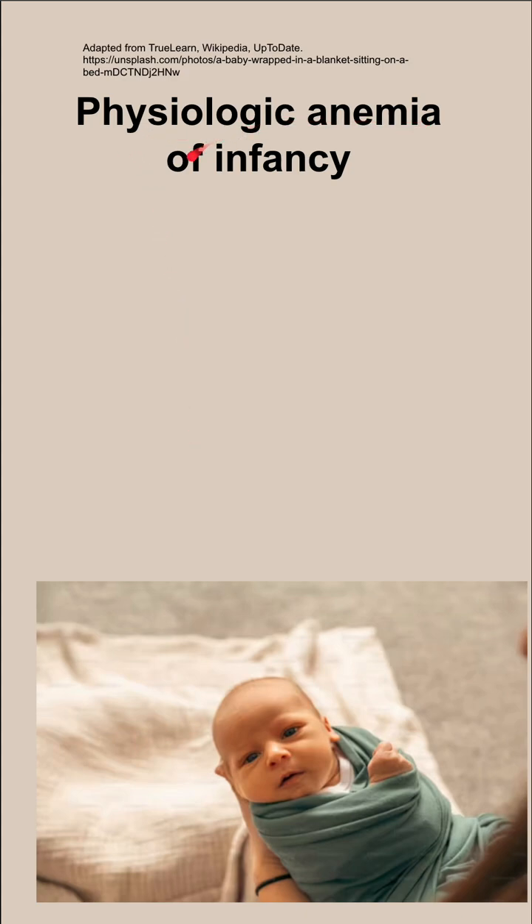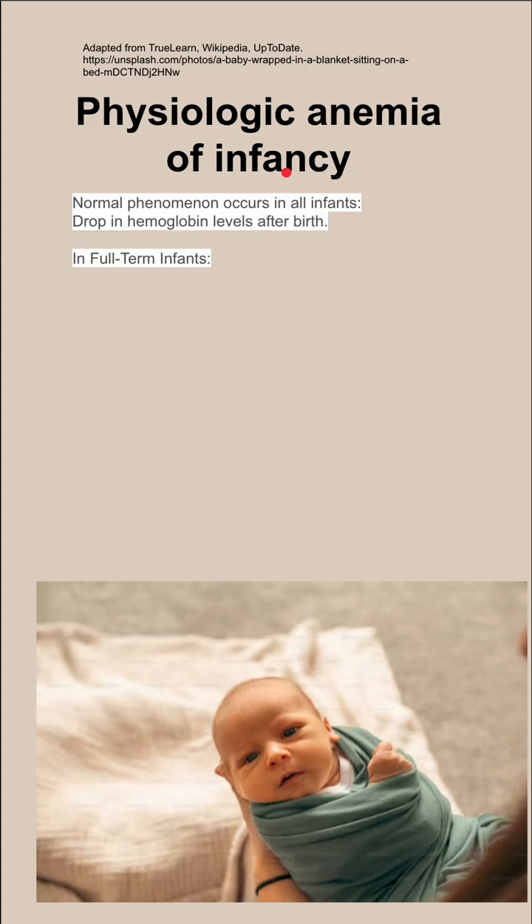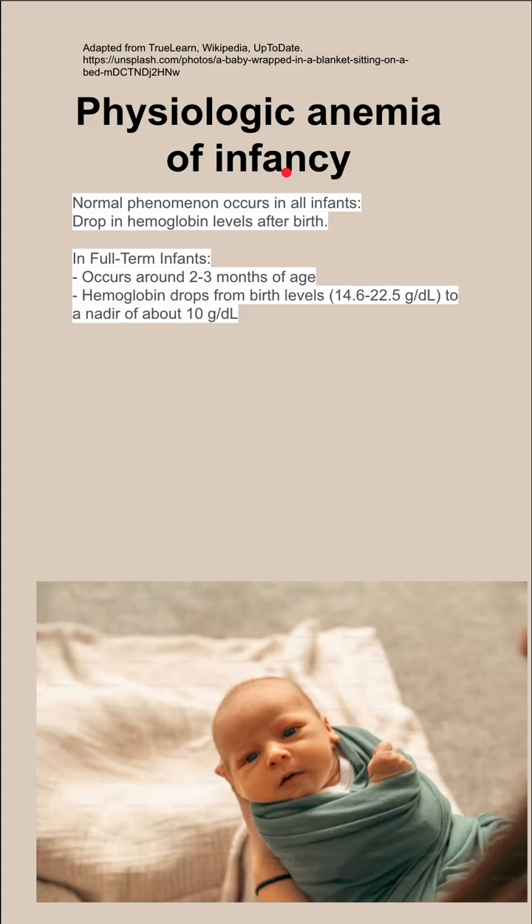Here are some notes on physiologic anemia of infancy. This is a normal phenomenon that occurs in all infants — they have a drop in hemoglobin levels after birth. In full-term infants, the physiologic anemia occurs around two to three months of age.